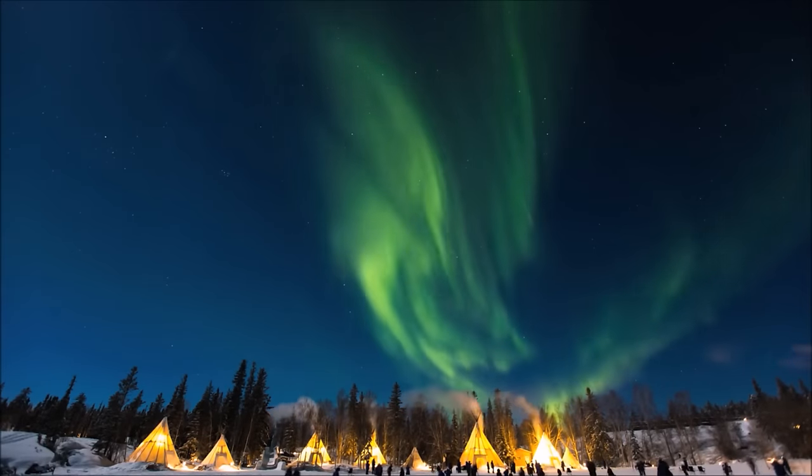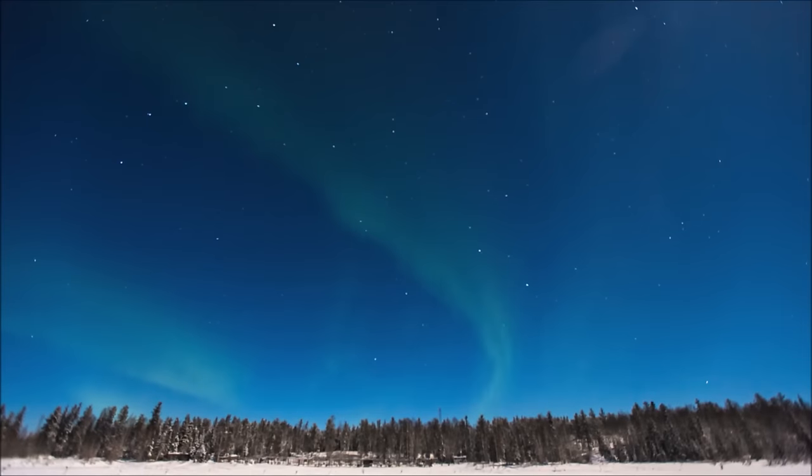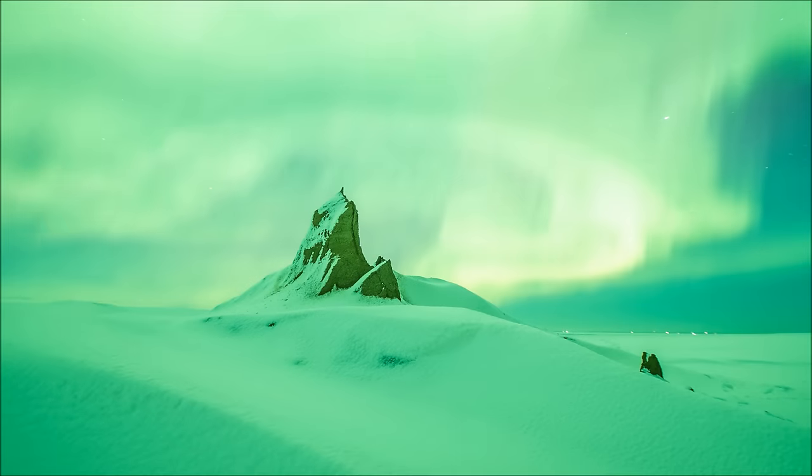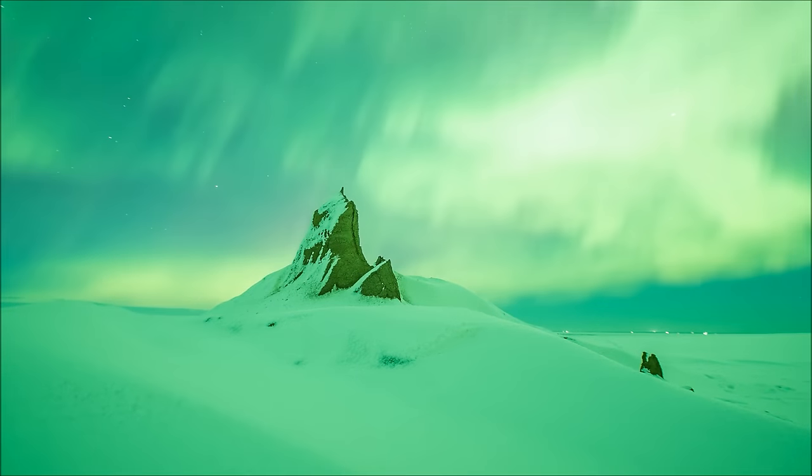Auroras constantly move and change shape. Sometimes they are so dim they can be mistaken for clouds. Other times they are bright enough to read by. But what causes these amazing lights?